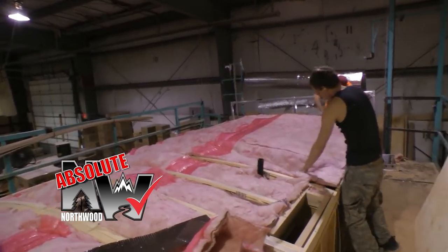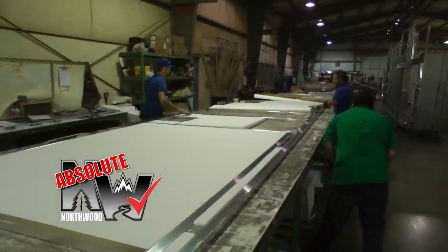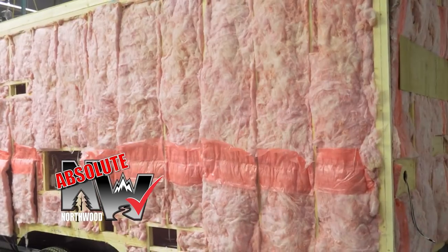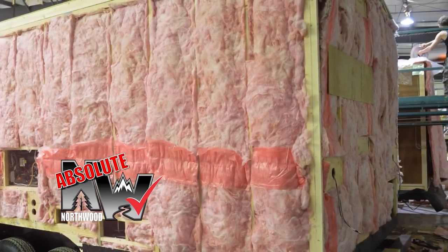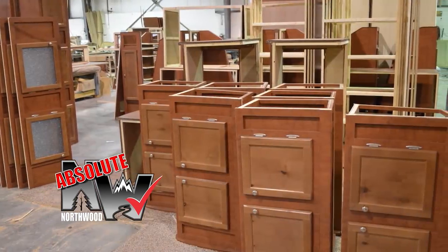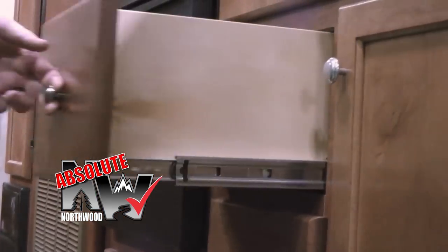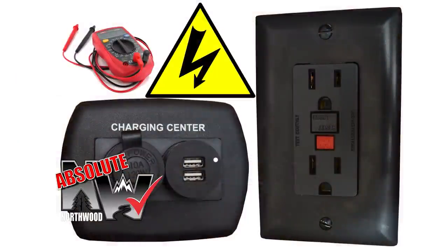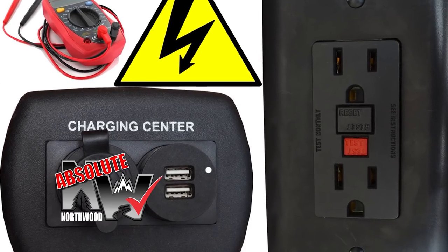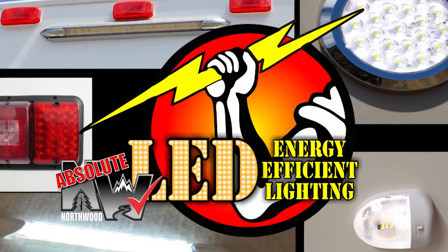Northwood's four-season insulation package includes R18 batten fiberglass and R15 reflective foil in the roof, with high-intensity two-pound virgin block foam in aluminum superstructure models, or residential batten fiberglass in traditional wood frame Nash models. All floors are insulated with thick batten fiberglass. Custom quality cabinetry is built with residential face frame construction, hardwood doors and drawer faces, and roller bearing drawer glides. All 12-volt and 110-volt systems are surge tested multiple times during construction to ensure safety and reliability, with high-efficiency LED interior and exterior utility lighting throughout.